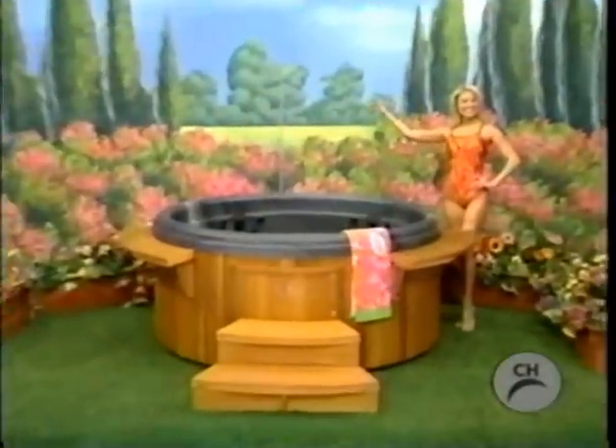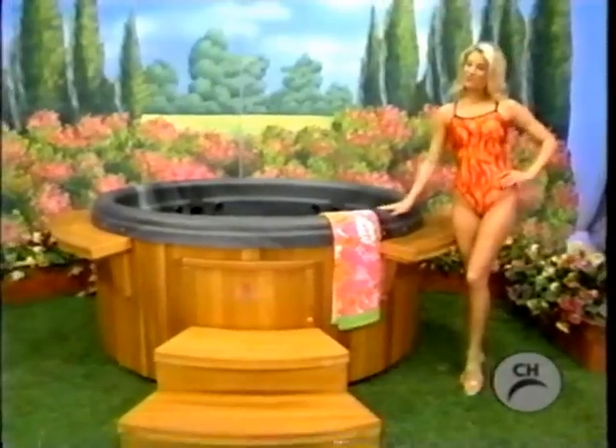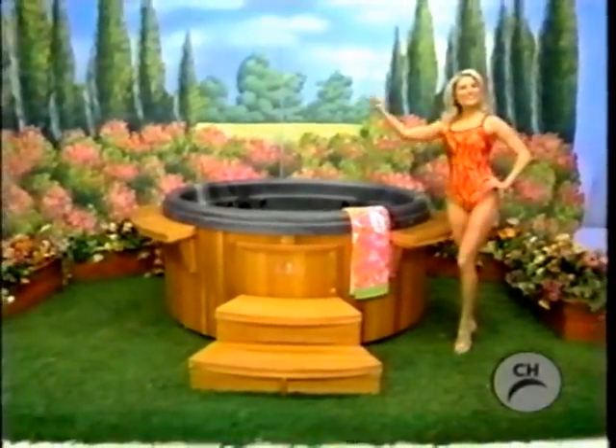It's a new hot tub! Whirlpool therapy, deep unobstructed seating, and two Nordissage seats for full back and shoulder massage, from Nordic Hot Tubs.